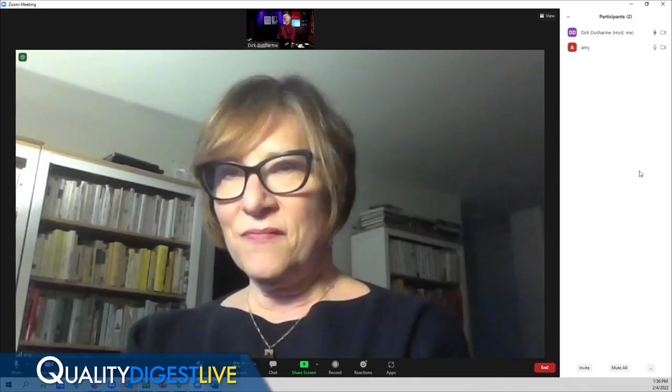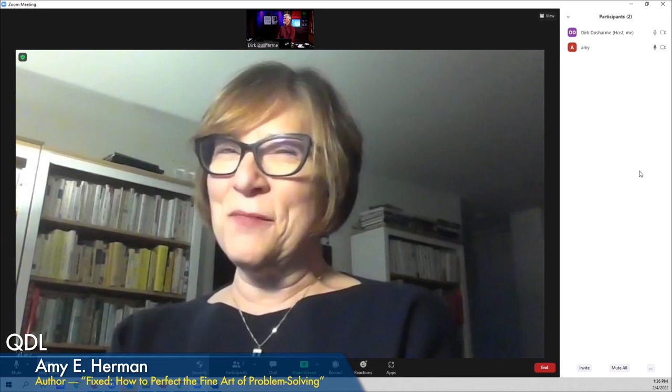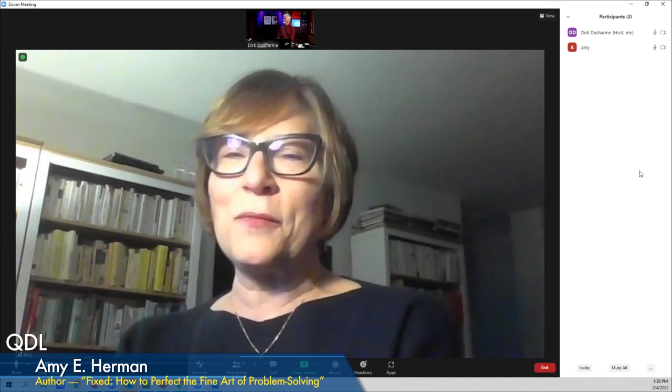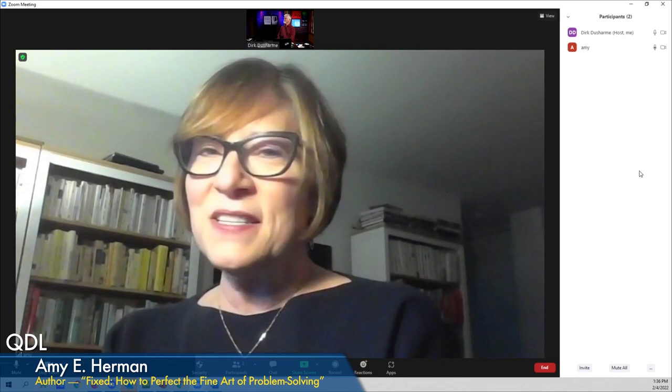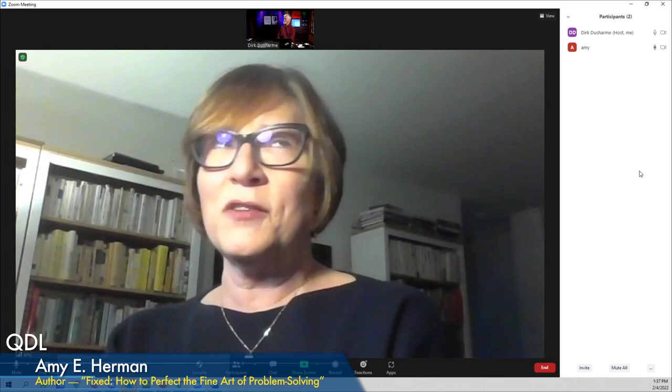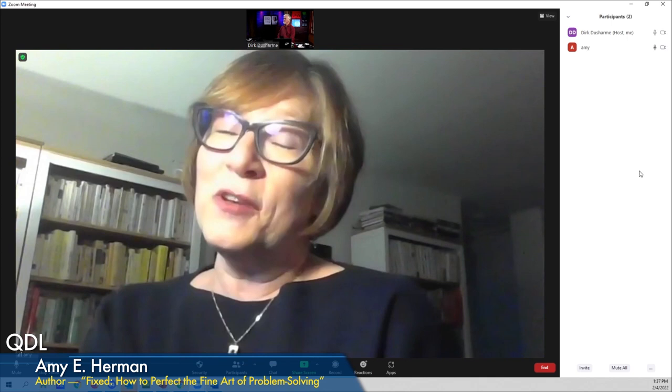There are two things art teaches about problem solving. The first is that the best things happen at the exit ramp of our comfort zone — by asking people to look at works of art, she takes them out of their comfort zone, since 99.9% of the people she works with don't look at art for a living. The other reason art is so valuable is that it's a completely different set of data, giving your left brain a rest and engaging your right brain so that when you return to left-brain tasks, you'll see things more perceptively.